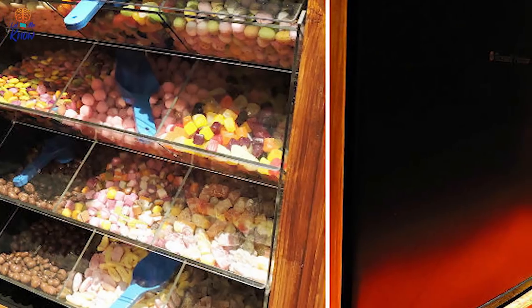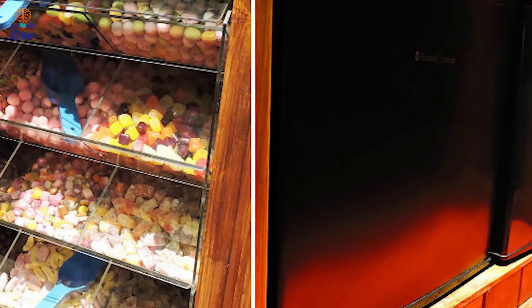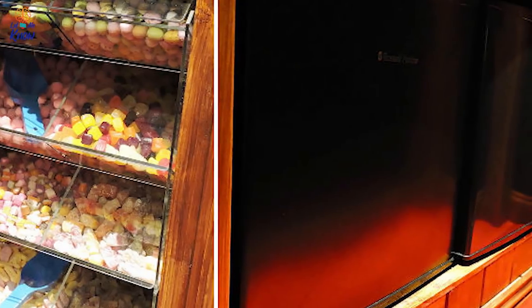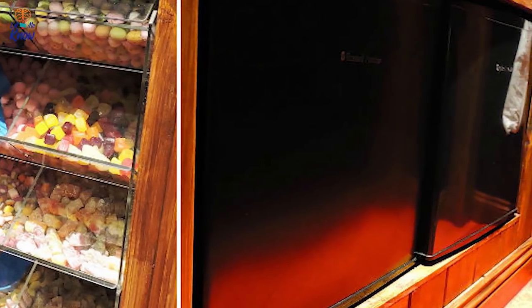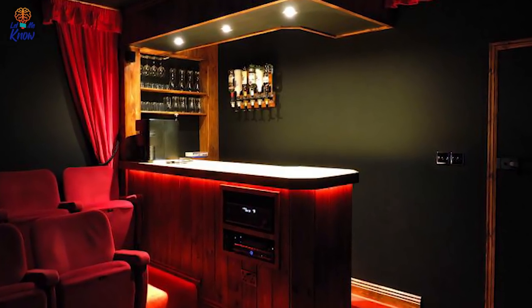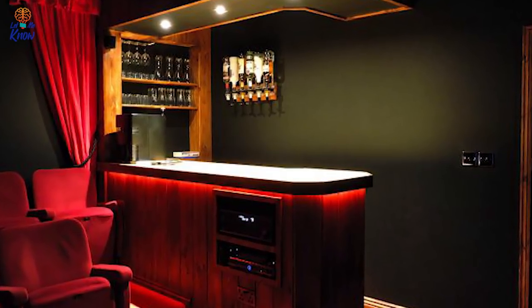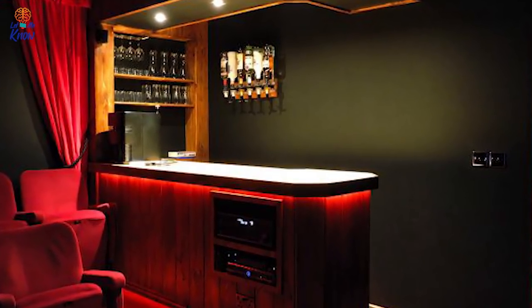Alongside one of his trademark candy counters, Ashley even included a fully functioning refrigerator, so the client can get creative with the types of concessions offered inside the theater. Of course, no Cinnabar would be complete without a custom tavern built right in — liquor bottles hang from the walls and fine wine glasses rest on beautifully crafted wooden shelves.